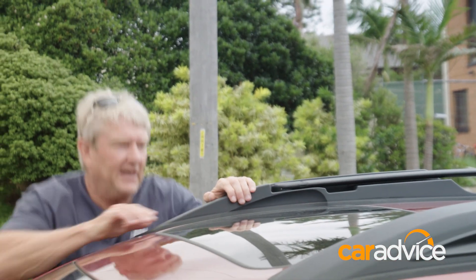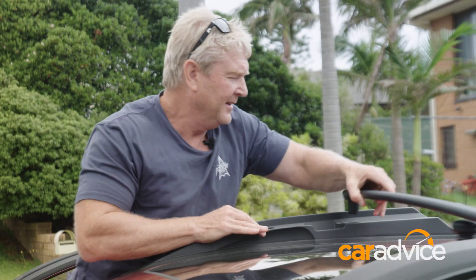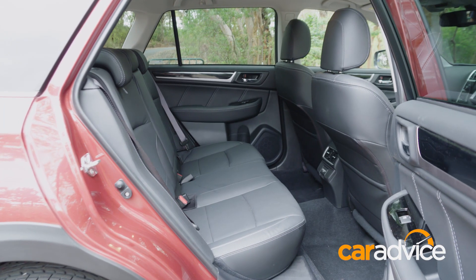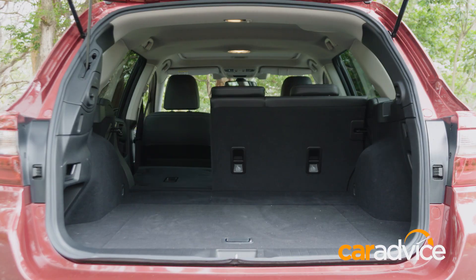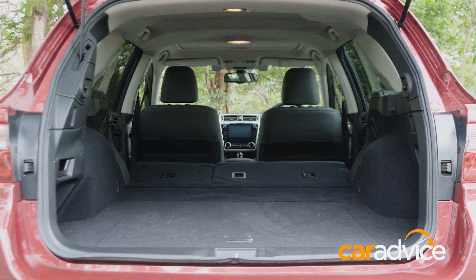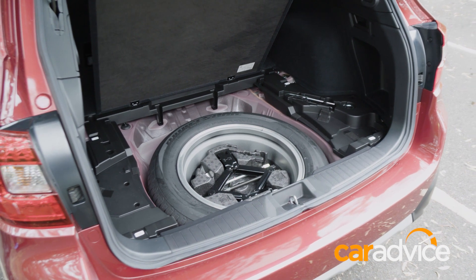The real party trick of this Outback is when your roof rails become roof racks in about 15 seconds. For a family with kids, there is plenty of room in the back seats with USB connectivity. Surfboards and longer items are easily accommodated by folding one or both of the rear seats down, creating a nice flat area. Underneath the boot, it's great to also see a full-sized spare.